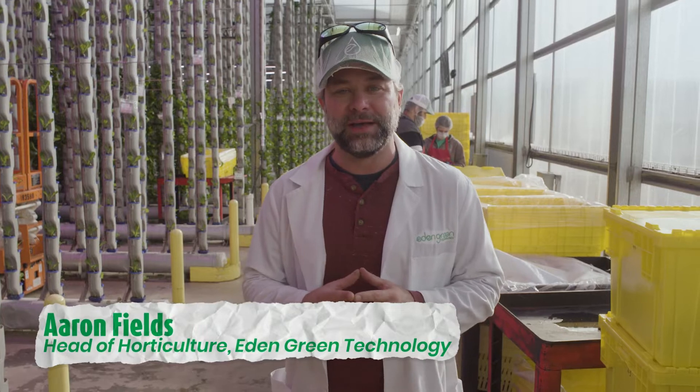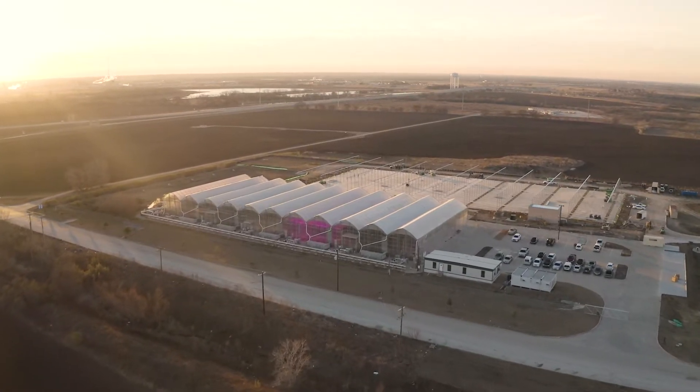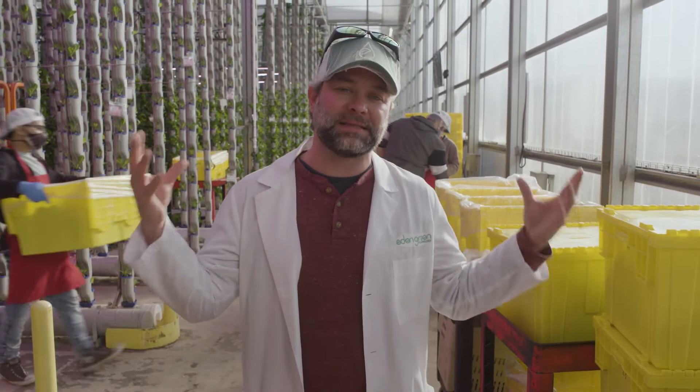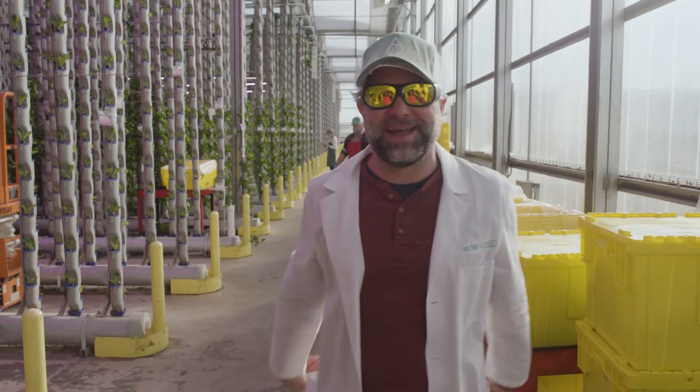Hi everybody, welcome back to Spill the Greens. My name is Aaron and I'm the director of horticulture here at Eden Green Technology. I'm standing in the middle of our 40,000 square foot hydroponic greenhouse where we grow some of the best leafy greens in the world. Today I'm going to answer some questions about lighting, why we need lighting, why our greenhouse is the best lighting environment for all of our plants, and how we do things a little bit differently than everybody else. Let's go check it out.